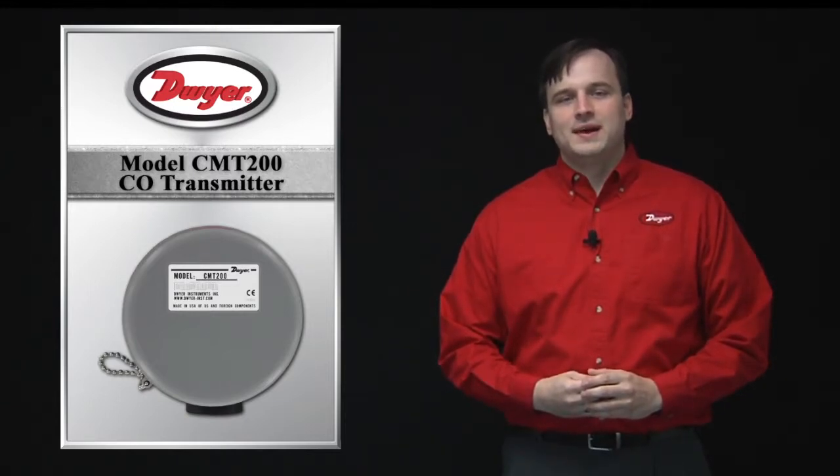The model CMT200 offers a simple solution for applications where an economical product is a must. This model offers a 0 to 200 parts per million CO measurement with a field selectable 4 to 20 milliamp or 2 to 10 volt DC output.